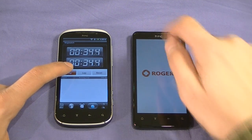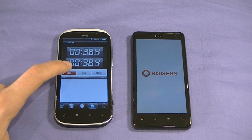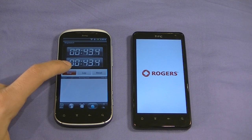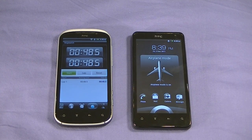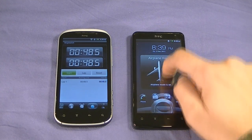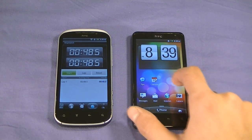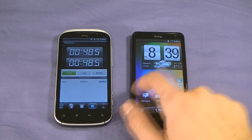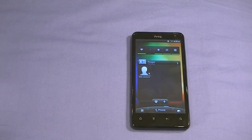It also has an LED status indicator for messages, as well as a 1.3 megapixel front-facing camera for video calls or selfies. And it's done — 48 seconds. Not bad at all. It's pretty much good to go already. No SIM card in there, so let's put it on WiFi and get this guy going. 48 seconds — not too shabby for the HTC Raider.